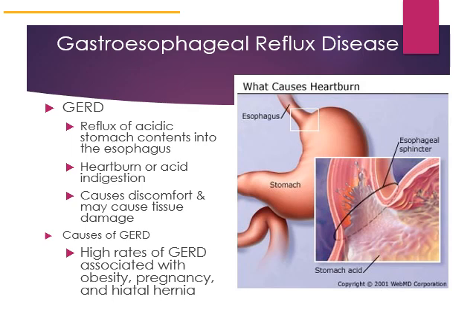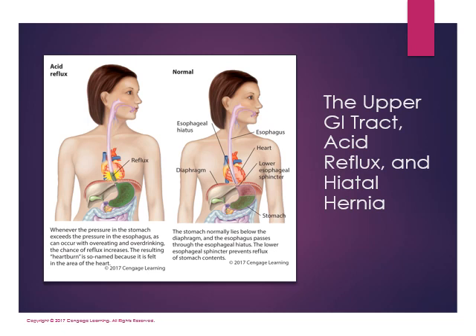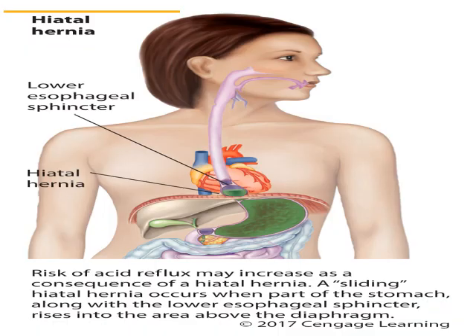GERD is often seen in people who are obese, pregnant, or who have a hiatal hernia. Reflux occurs when the lower esophageal sphincter fails to close, allowing acidic contents to backflow into the esophagus causing heartburn. With a hiatal hernia, part of the stomach is actually protruding above the diaphragm muscle, with the stomach herniating into the esophageal space.